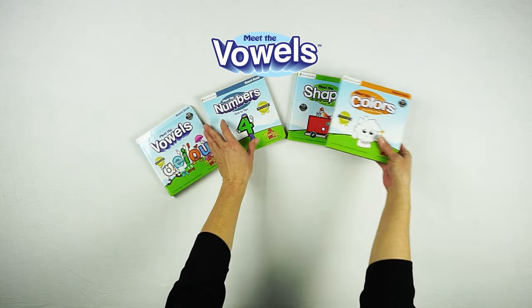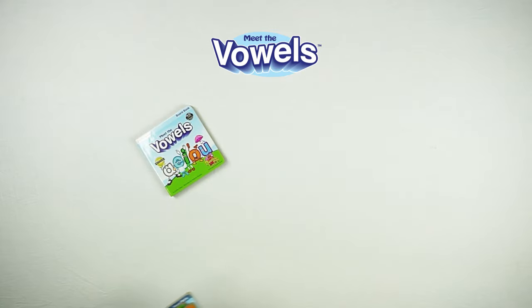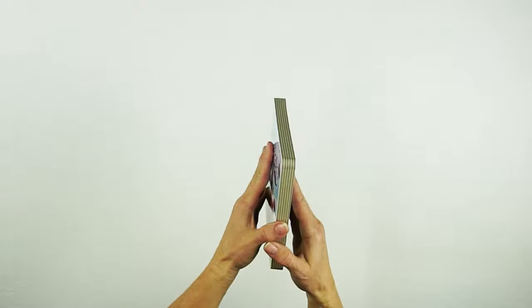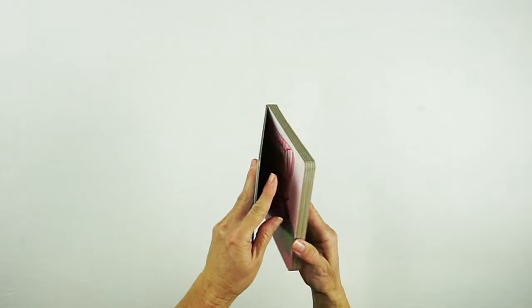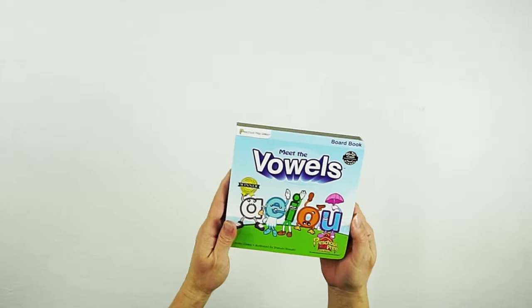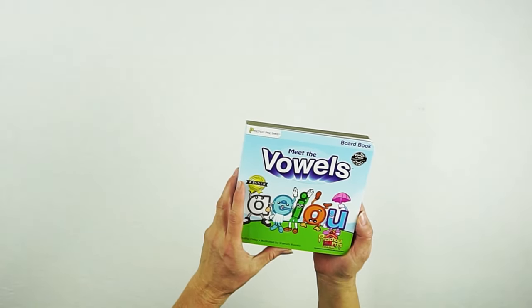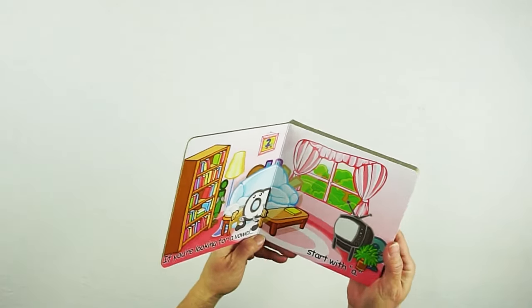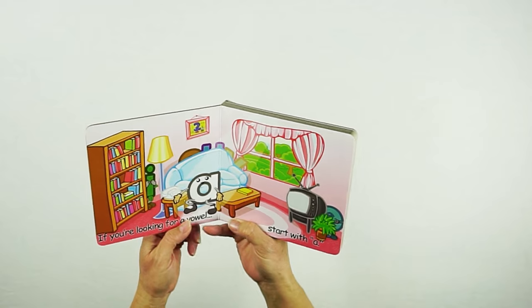Let's start with Meet the Vowels. This is the Meet the Vowels board book. It has thick pages inside, just like a nice board book would have. When you open it up, it starts to tell a story about the vowels.